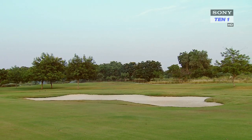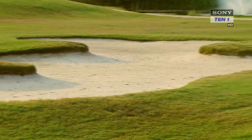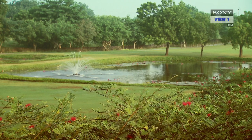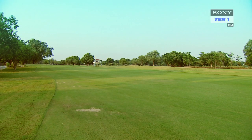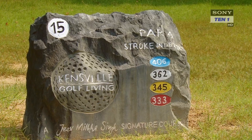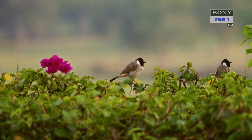The 7,260-yard par-72 Kensville Golf and Country Club course was established 15 years ago. It was designed by one of India's leading golf course designers, the late Colonel Kedy Bugger, and India's most celebrated golfer and two-time Asian Tour Order of Merit champion, Jeev Milka Singh. This picturesque course can be easily modified to suit the needs of both amateur and professional golf.